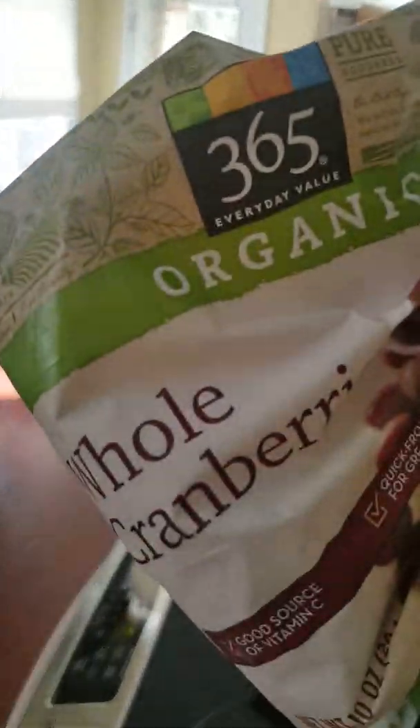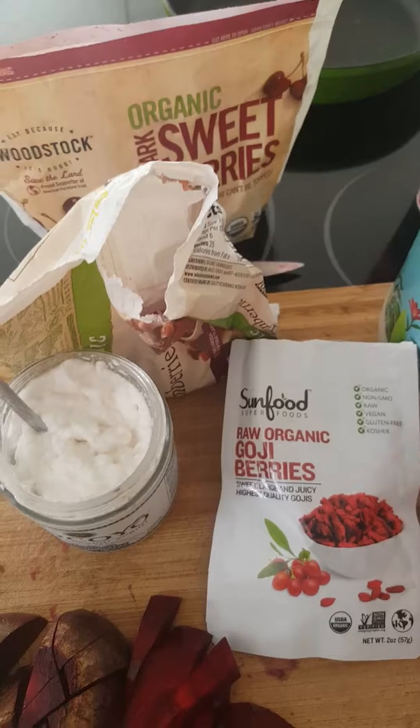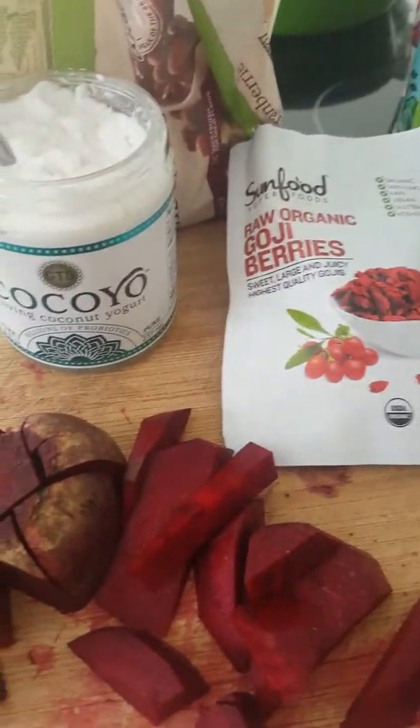Some organic frozen cranberries and a couple of these goji berries — I'm gonna put this all in there and top it off with some purified water, and we'll see how it comes out.